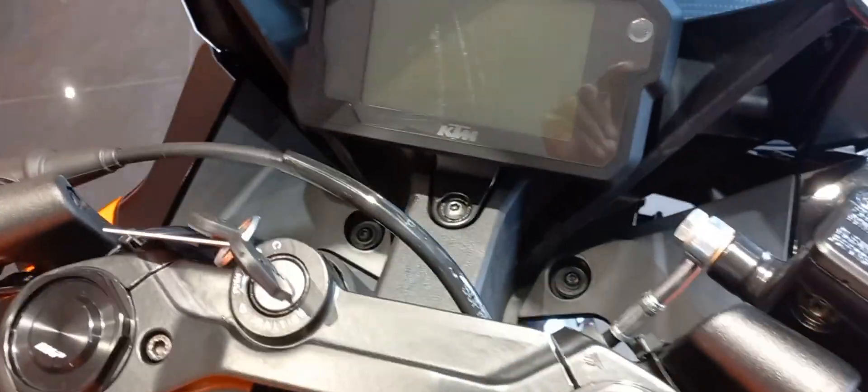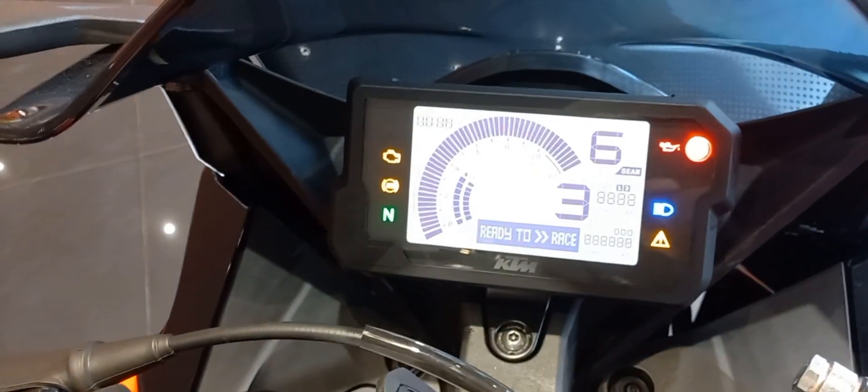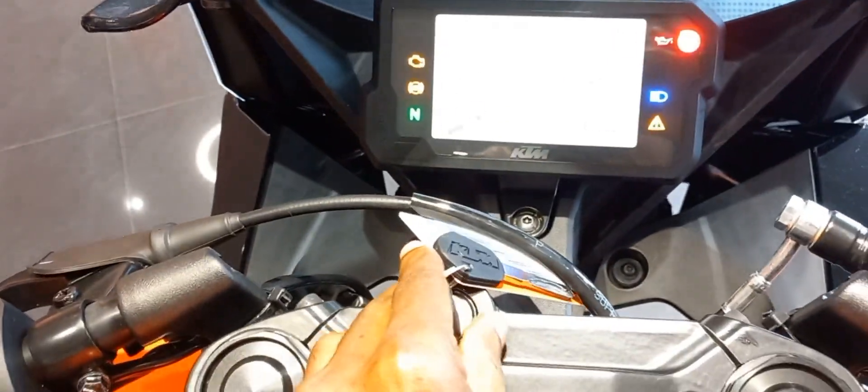It's purely a single cylinder liquid-cooled DOHC engine. The clutch is a wet multi-disc type. It features a very good digital speedometer cluster, LCD console, and LED headlights on the Duke RC 200.